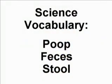A quick science vocabulary lesson: we're using the word poop, but a real scientist would usually use feces or stool to talk about poop.